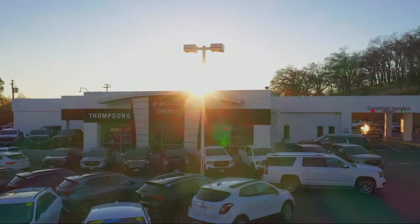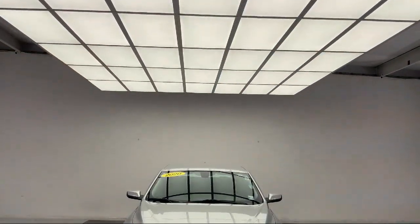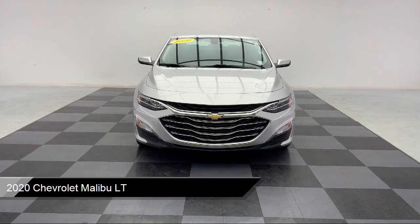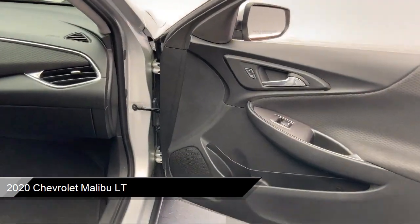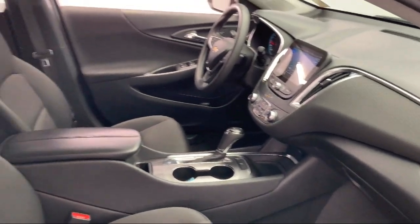Welcome to Thomson's Buick GMC, and here's a look at another one of our great vehicles for sale. It comes equipped with a 1.5 liter turbocharged dual overhead cam engine, Chevrolet Infotainment 3 system, and has less than 55,000 miles on the odometer.